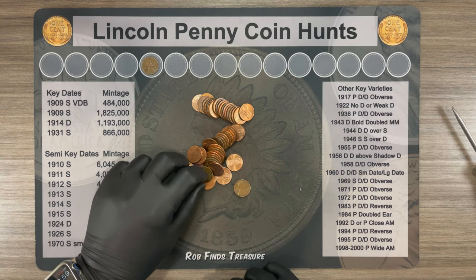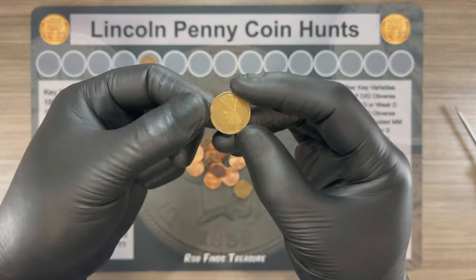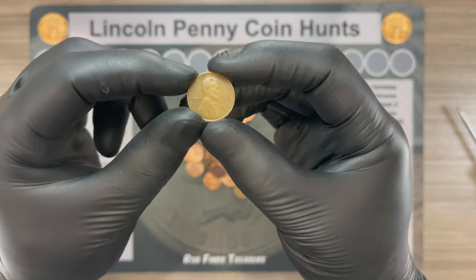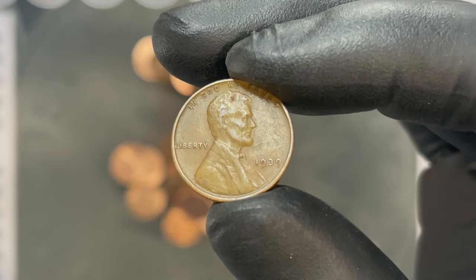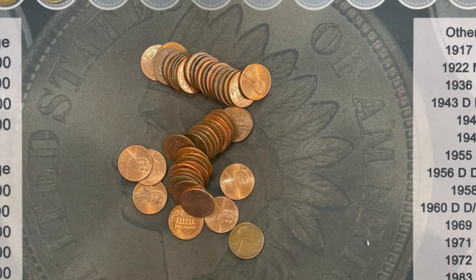Alright, roll number nine. We've got our next find. Keep getting older — looks like a 1939 Philly. Nice. Hopefully they keep getting older.